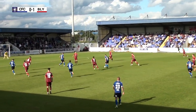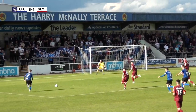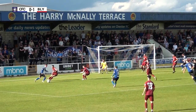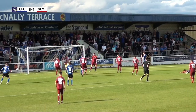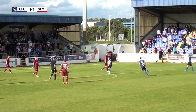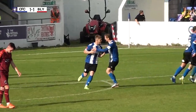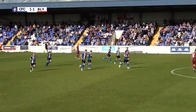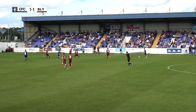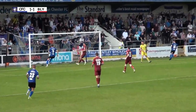Oh wow! Yeah — you got a foul, right? Yeah!